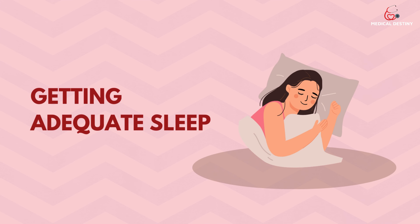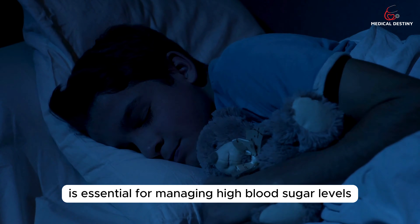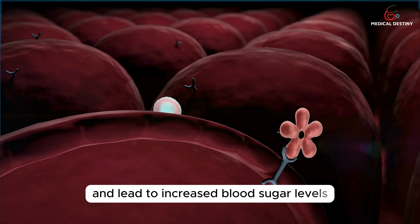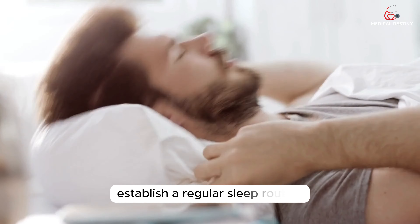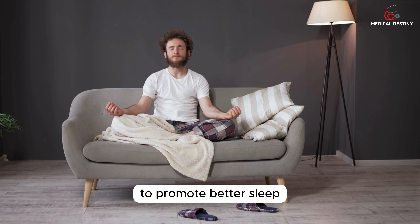Tip 8: Getting Adequate Sleep. Getting adequate sleep is essential for managing high blood sugar levels. Lack of sleep can disrupt the body's insulin sensitivity and lead to increased blood sugar levels. Aim for 7–9 hours of quality sleep each night. Establish a regular sleep routine, create a comfortable sleep environment, and practice relaxation techniques before bedtime to promote better sleep.